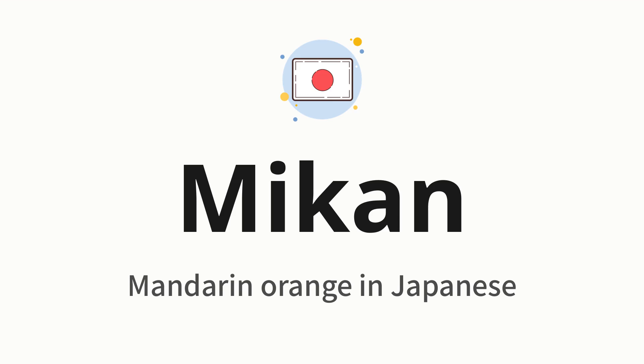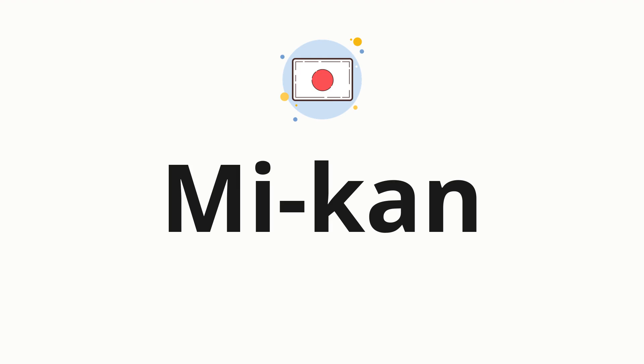Let's say it all together: Mikan. One more time: Mikan. Now let's split the word into syllables, and then pronounce each syllable one by one. Mikan.